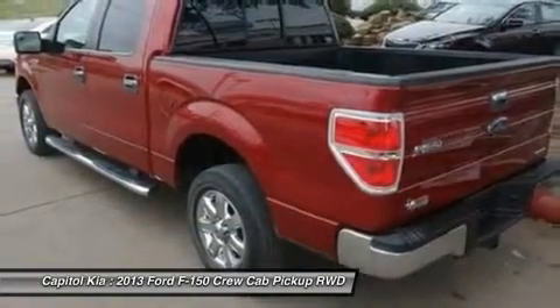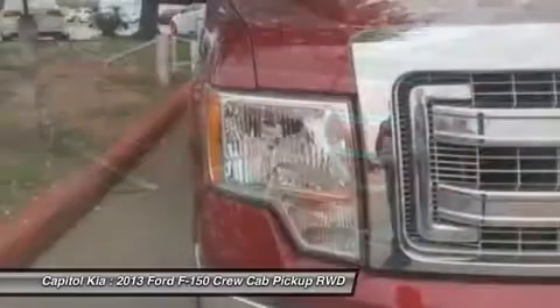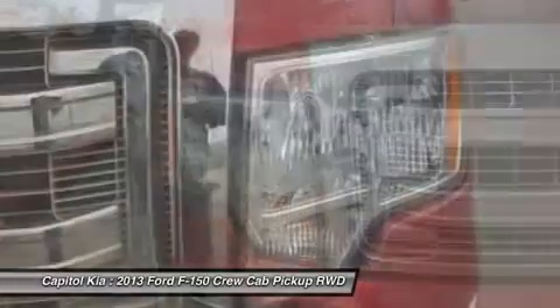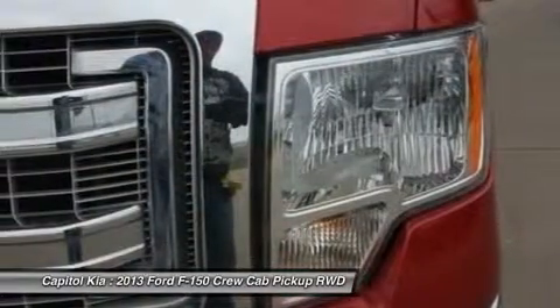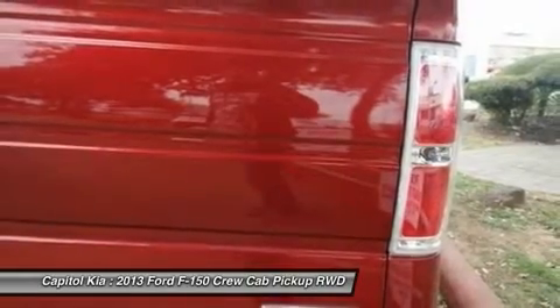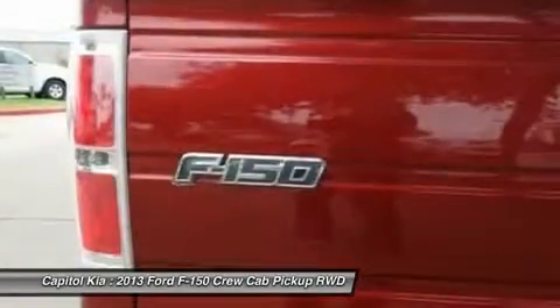Ford claims class-leading fuel economy, as well as best-in-class towing and horsepower for both its EcoBoost V6 engine as well as both of the available V8s. Ford also says that it's the only automaker to offer a six-speed automatic transmission across its entire model lineup.